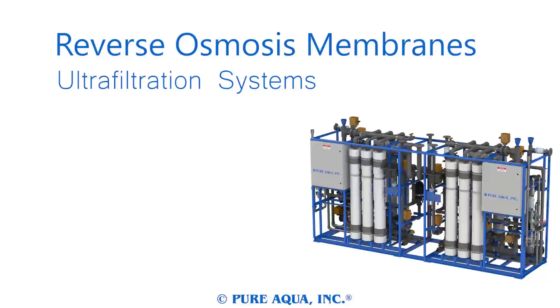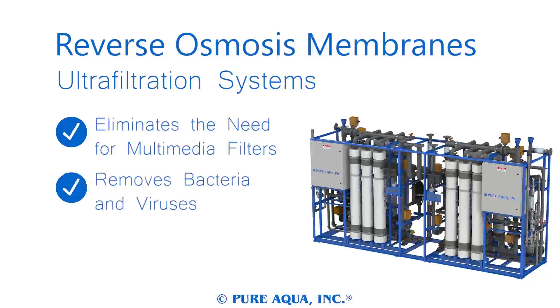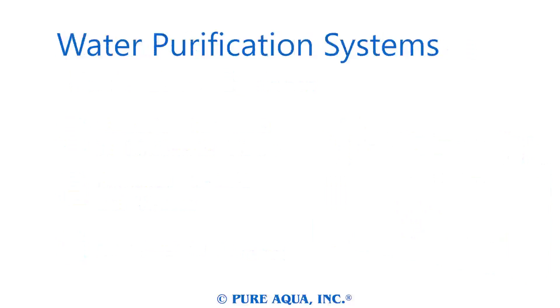Our ultrafiltration systems are designed to eliminate the need of other clarifiers and multimedia filters. Ultrafiltration systems remove bacteria and viruses, as well as most particulate. Ultrafiltration systems have no media to be replaced like conventional filtration systems. Pure Aqua's water purification systems are perfect pretreatments for reverse osmosis systems, but often stand alone as water treatment systems.